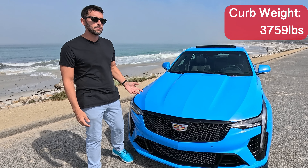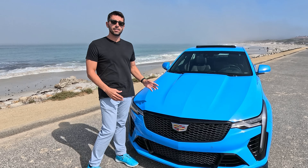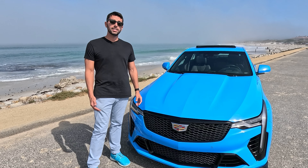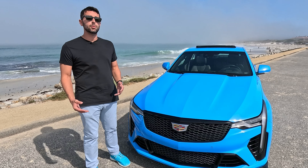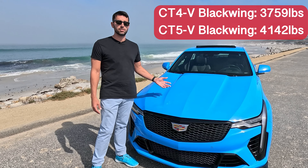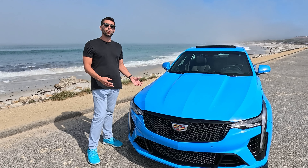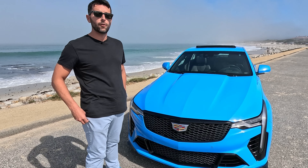At only 3,759 pounds, this is a pretty light-on-its-feet sedan for 2025. That weight is actually a massive advantage, as it's almost 400 pounds lighter than its V8-powered older sibling, the CT5V Blackwing. So this is probably the most nimble Cadillac you're going to get, even though it comes in four-door form.